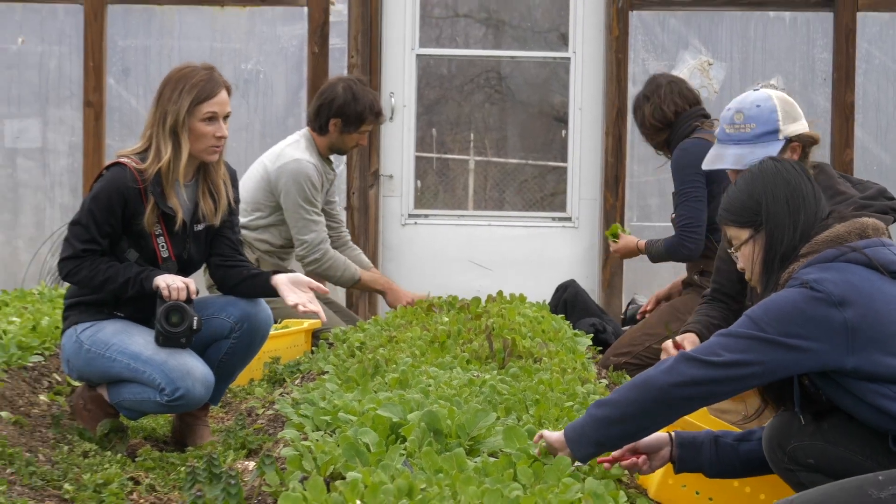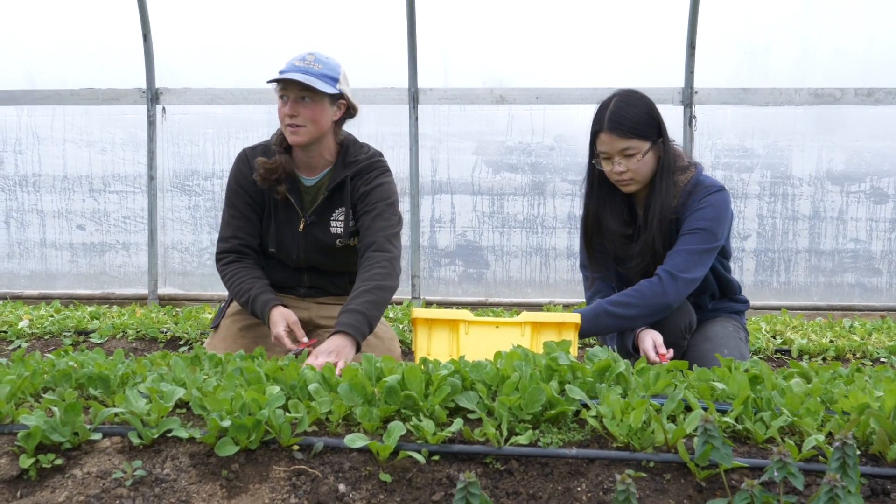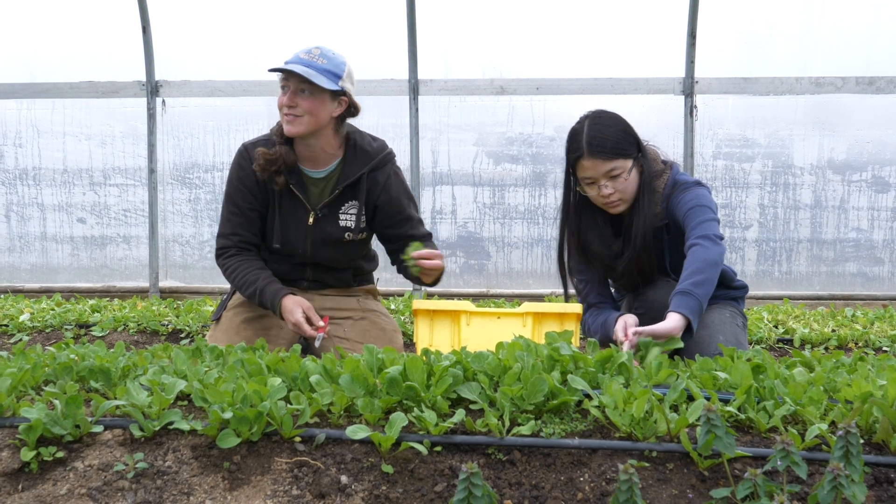Emma, what's your title? What's your role? I'm one of the farm co-managers here at this farm site. So you're always here working with students.